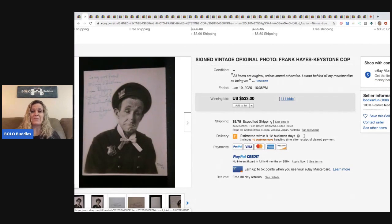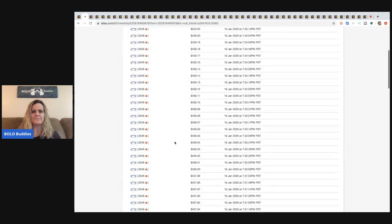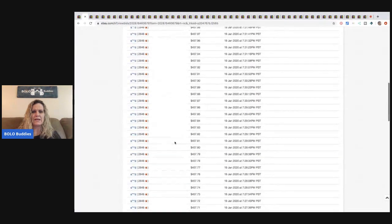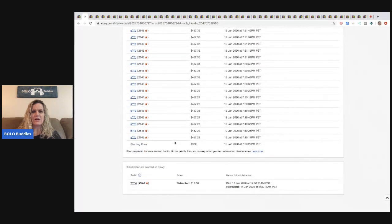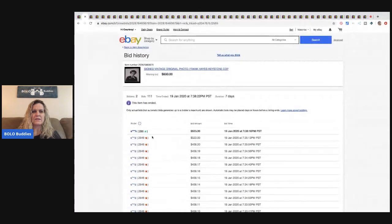Looking at the bid history, it only had two different people bidding — a bidding war between two people. They started the auction at $9.99. The winning bidder had 295 feedback and the other person had 2,648 feedback, so it seems legit.